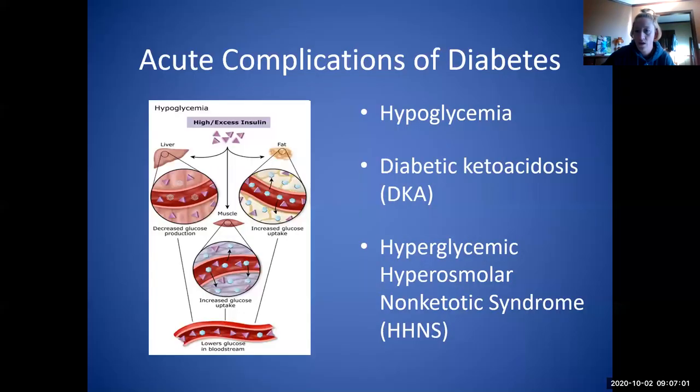We have our acute complications of diabetes: hypoglycemia, DKA, and HHS. Hypoglycemia is going to be the more common one that you see, and we need to know how to treat it.